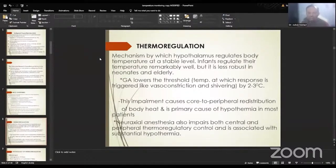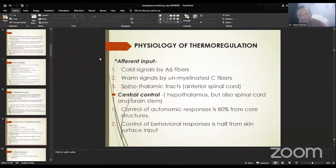This impairment of the lower threshold causes core-to-peripheral redistribution of body heat and is the primary cause of hypothermia in most patients, along with environmental exposure. Neuraxial anesthesia also impairs both central and peripheral thermoregulatory control and is associated equally with substantial hypothermia. The three parts of thermoregulation are afferent input, central control, and effector response. Afferent input is conveyed by A-delta fibers for cold signals, unmyelinated C fibers for warm signals, and through spinothalamic tracts. Central processing occurs mainly in the hypothalamus and to some extent in the spinal cord and brain stem. Autonomic response control is around 80% from core temperature, and behavioral response is around 20% from skin input.